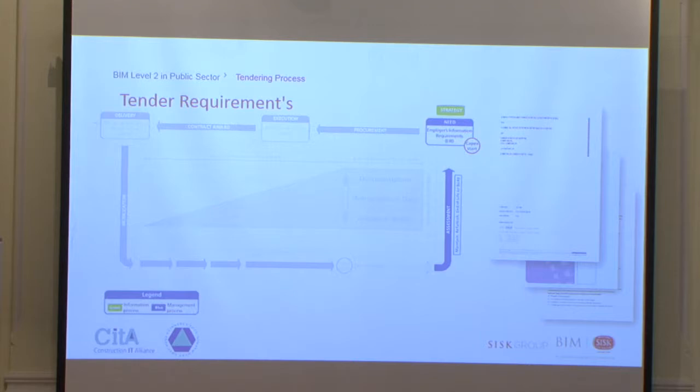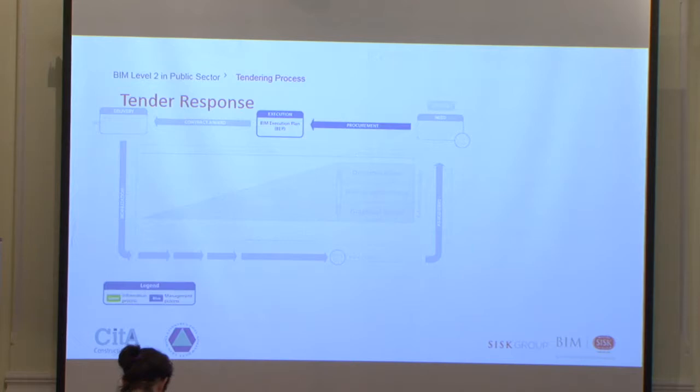We also had a BIM-integrated safety file, meaning we had to produce a digital safety file with a 3D model integrated into it. As Donal mentioned, a presentation was delivered to all main contractors bidding on the project, where we could ask questions if there were any areas we were unsure about — including what was expected in terms of the digital safety file.